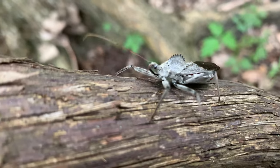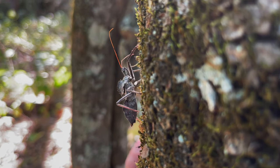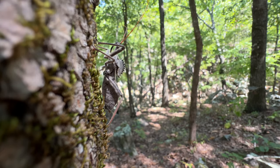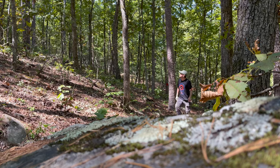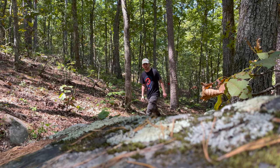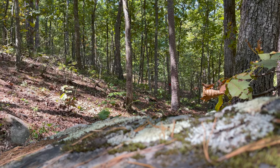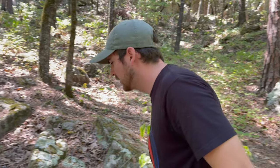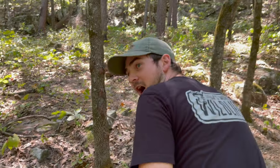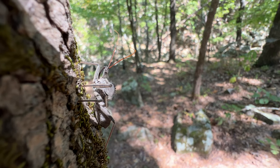Wheel bugs generally move at a kind of slow, robotic pace, and that, coupled with a matte gray natural coloration, can make them quite difficult to spot immediately. So I'm taking extra care to scan each tree and branch I walk past. Something moving — fingers crossed it's not a leaf-footed bug, and it's actually what I want. Let's take a closer look. Yes! Right here is a beautiful wheel bug assassin.